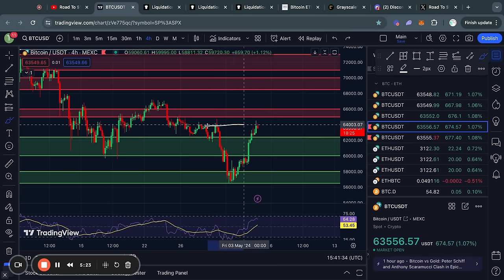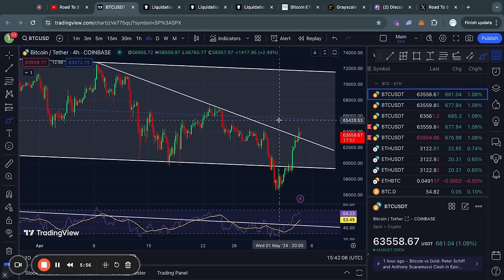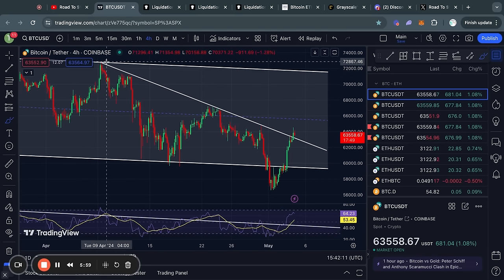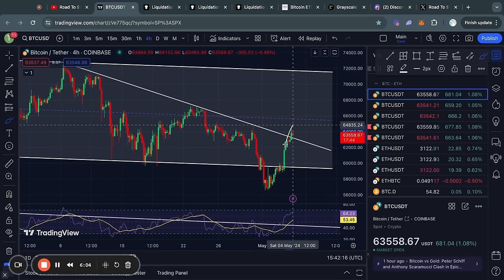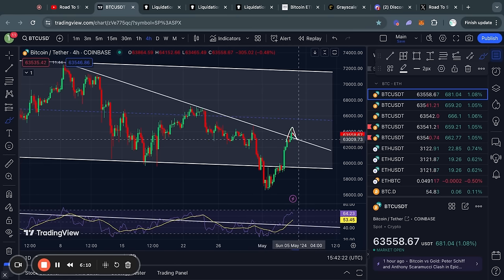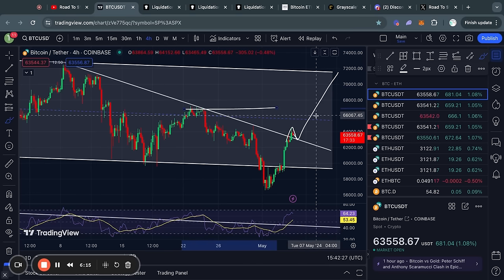Moving on to some levels of resistance: first of all we could expect to see some short-term resistance right at about 64,000 US dollars. However, if we do start trading higher from here, the next big level of resistance is from about 65k all the way up to 66,000 US dollars. One other important trend line to keep an eye on is this descending channel — we broke above this descending trend line on the four-hour time frame, and in the case that we get a breakout plus a retest, we could potentially be blasting off higher and breaking through some previous levels of short-term resistance.